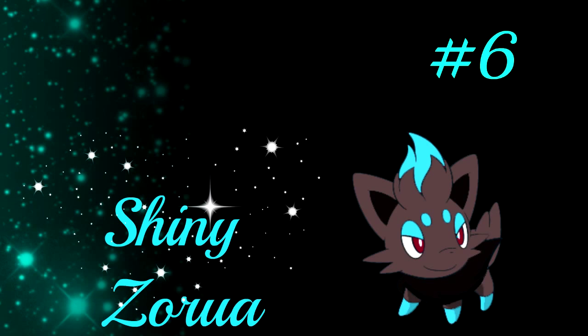Number 6 is Zorua. Zorua just looks nice with its blue tuft on its head. I chose this Pokémon in the past as number 1 or 2 just because of the light blue. This time there are some more Pokémon I took a closer look at, but Zorua still deserves a place in my top 10.